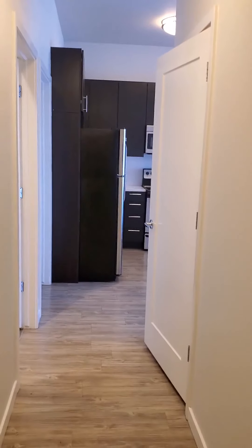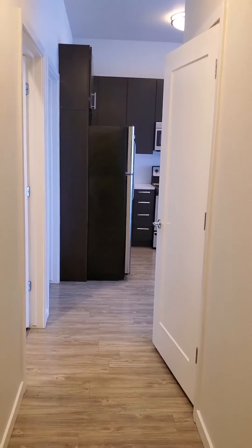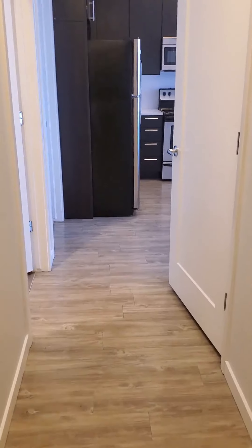Hi! This is Wash Park Station, our two-bedroom, two-bath floor plan known as The Longs. When you first come into your apartment, you do have a nice entryway to make it feel more like a home.